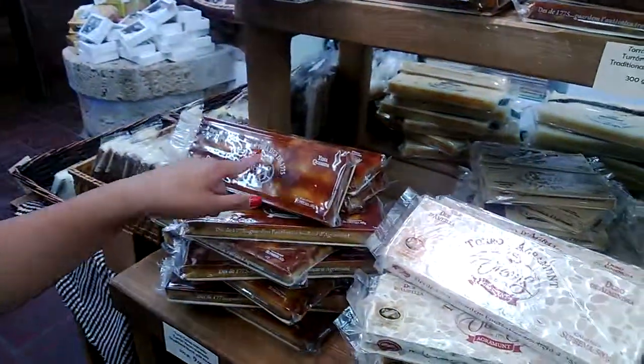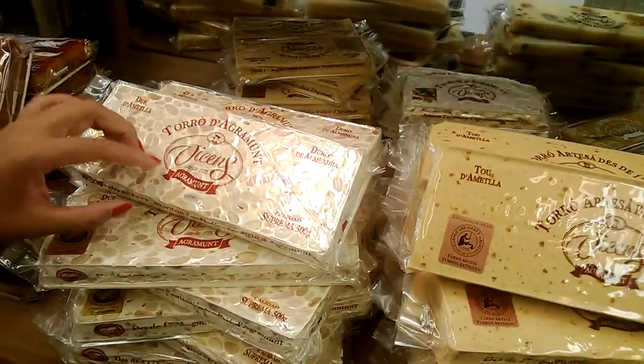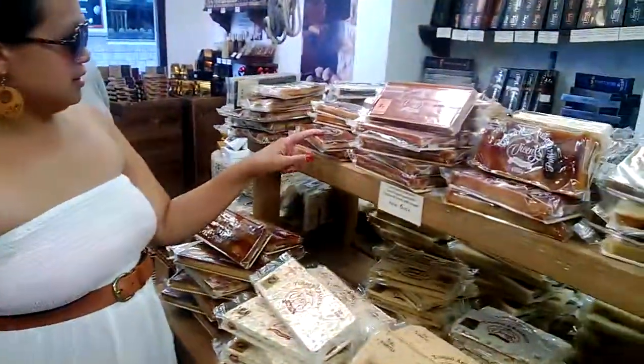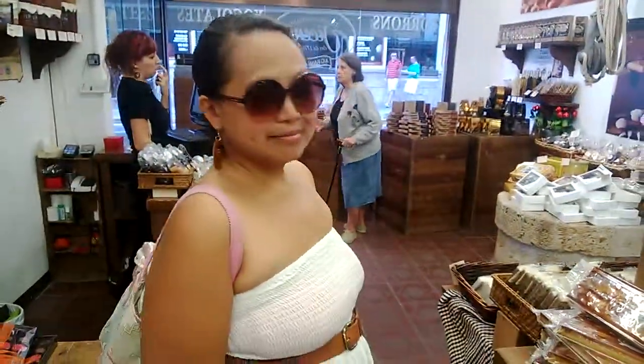And then there's more here. So this one's the hard one, the traditional hard one with almonds, and this was the soft one. The favorite one is this one with chocolate crema catalana, and we'll get some, and then we'll get some gifts from chocolate.